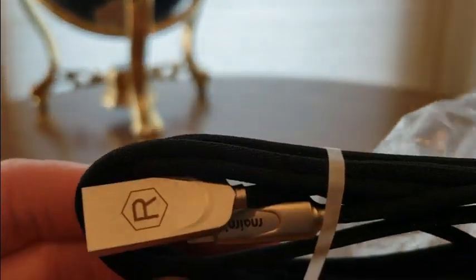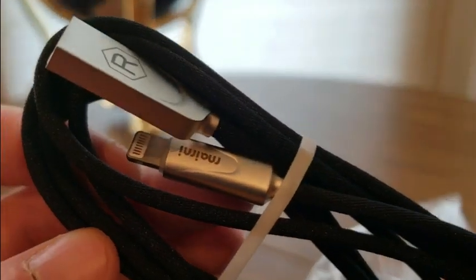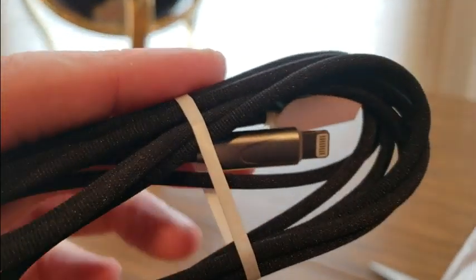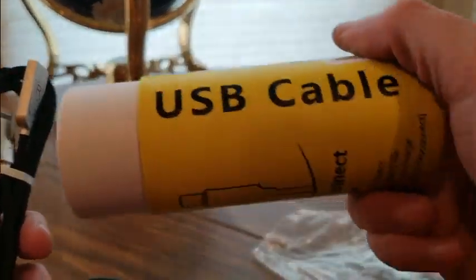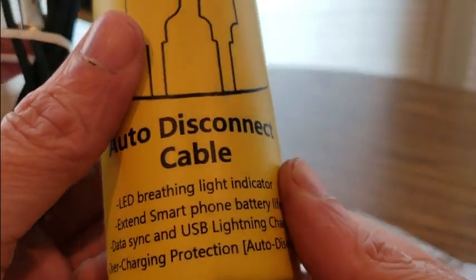If you guys want, turn on notifications — it's all up to you. But comment below where you're from, thumbs up, and I'll ship this out to you. Open to whoever wants to try to win this. It's a nice size, nice container, USB cable, and this is the light indicator.